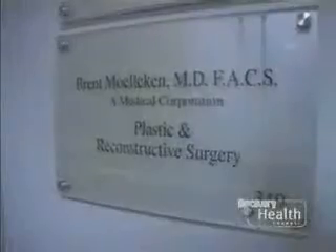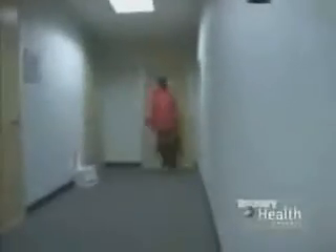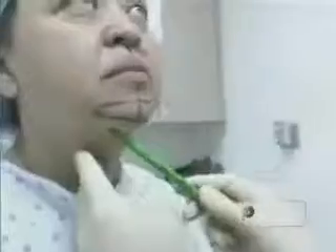The day for Amy's facelift has finally arrived. It'll all be over soon. Dr. Mulligan carefully marks Amy for the surgery.